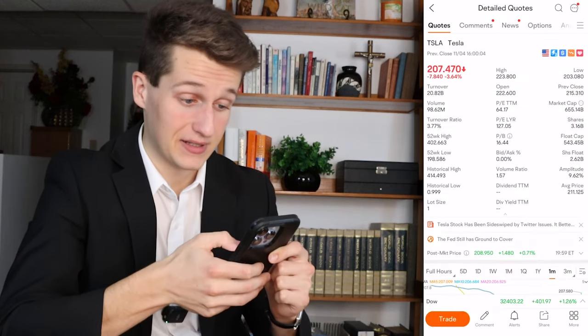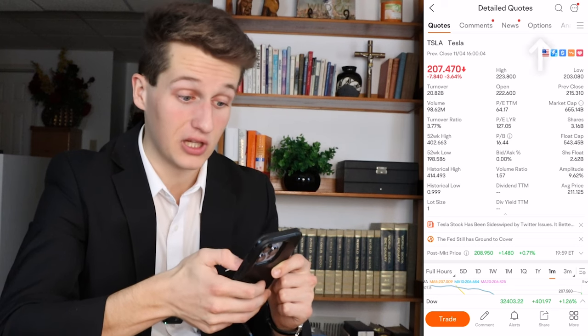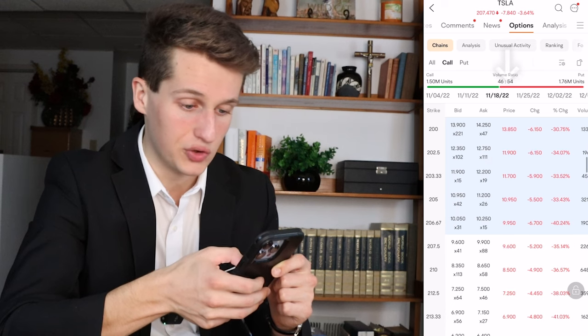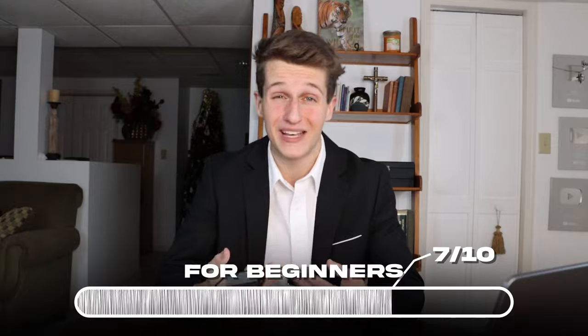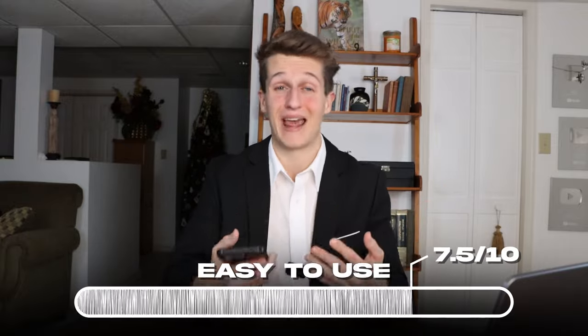For options, look at the top — it says quotes, comments, news, then options. Click on options, select your expiration date, choose an option you want, press trade, then buy or sell it. Based on how easy it is to use, I'd give Moomoo a 7 out of 10 because it is a little complicated for beginners. Overall, I'd give it a 7.5 out of 10 as an investing app.